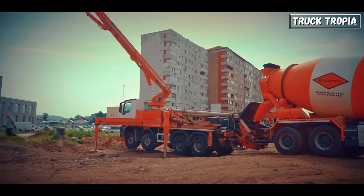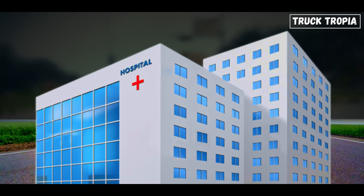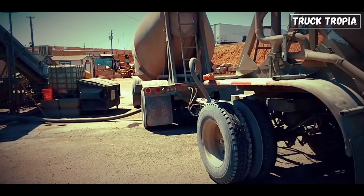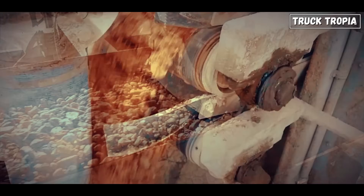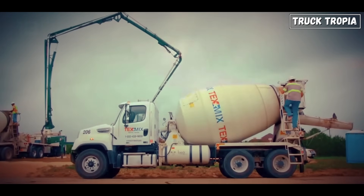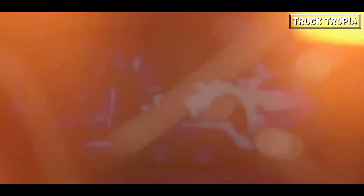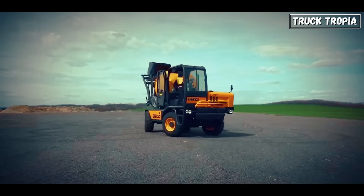Without these spinning giants, our world wouldn't look the same. From highways to hospitals, apartment towers to stadiums, concrete is everywhere. Getting that concrete from plant to pour site is a race against time and chemistry. The spinning drum is what makes that race possible, and the teamwork between different truck types — mixer, pump, volumetric, mini — allows massive pours to be completed safely, precisely, and efficiently.